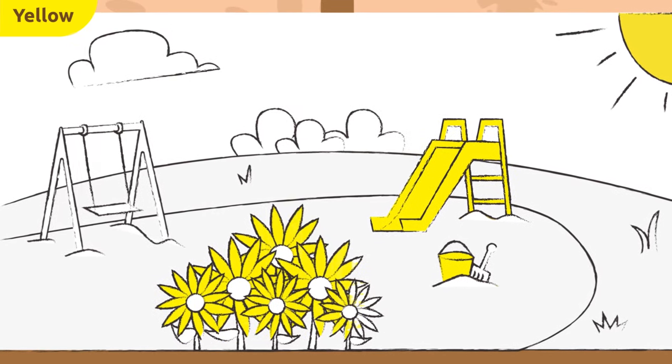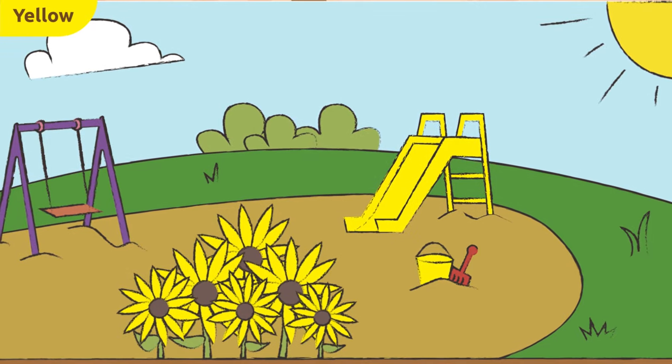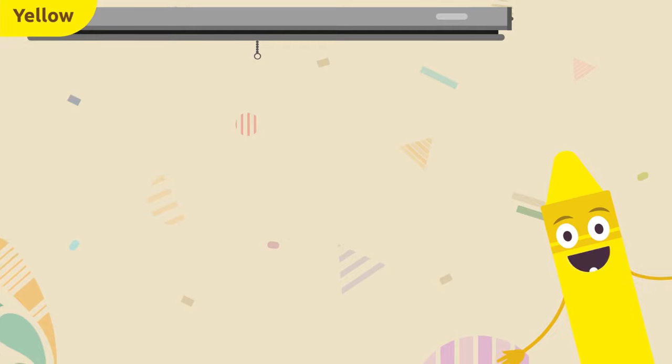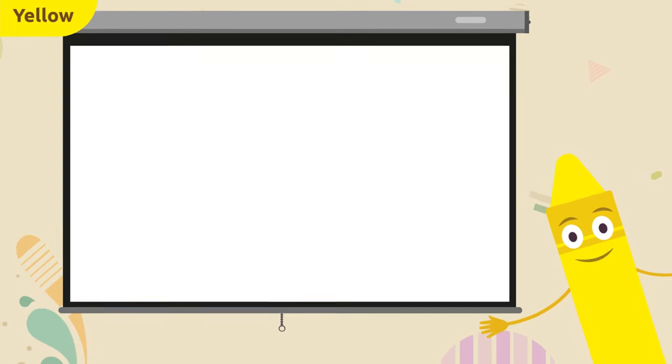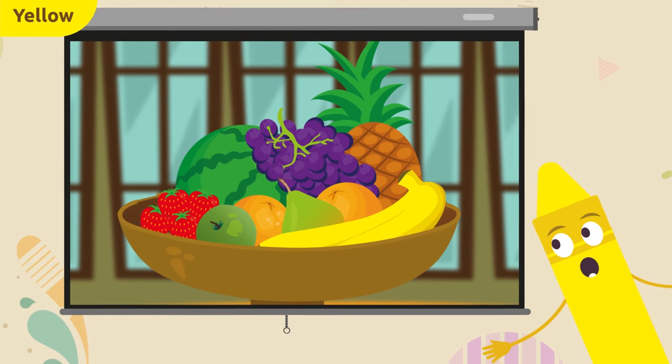What about these sunflowers? Would you like to color them yellow? It looks so pretty! What an amazing job! Now we're going to spot things that are yellow — pay attention. So many fruits! Can you find the yellow fruit?